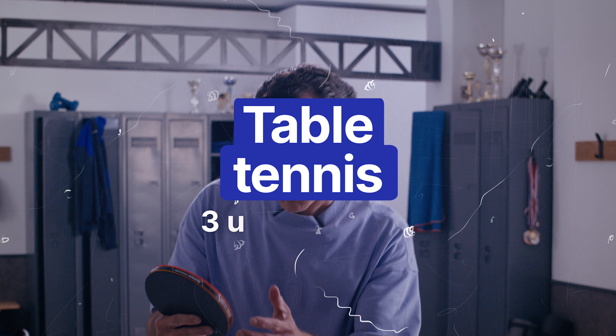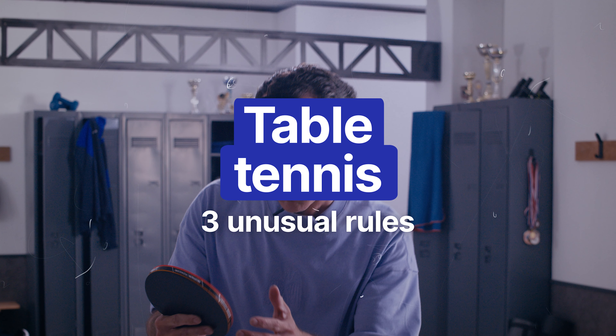Wrong sport. All right, table tennis. You want to know three unusual rules that even the pros might not be aware of?